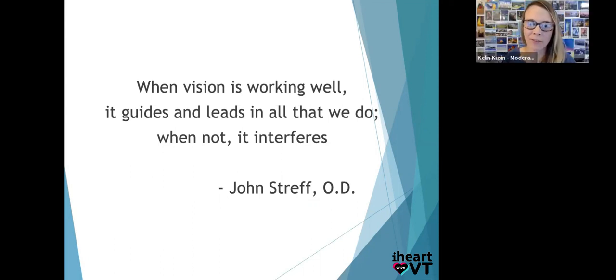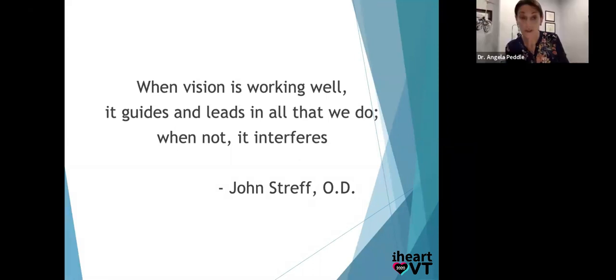A colleague asks: what tests do you use to assess spatial relations? I use the fourth edition of the TVPS — the Test of Visual Perceptual Skills. That has all seven of the skills I outlined: visual memory, spatial relations, visual discrimination, and more. It's all in that TVPS test.